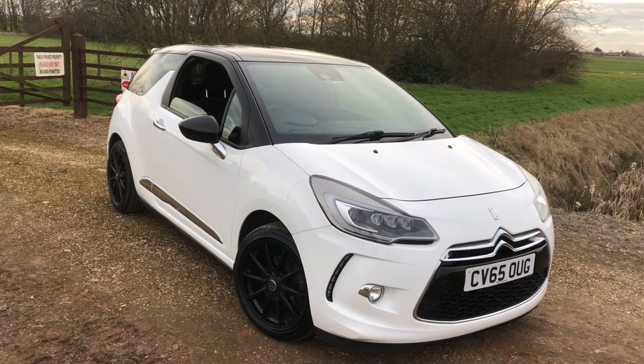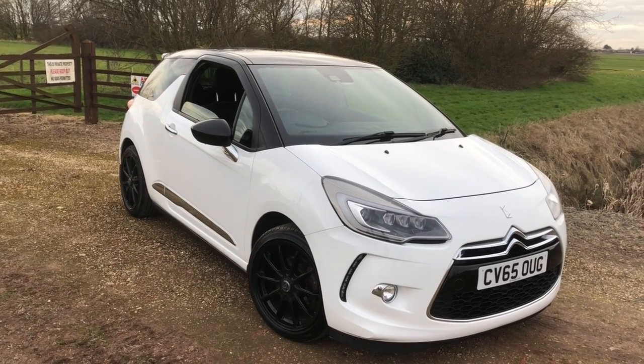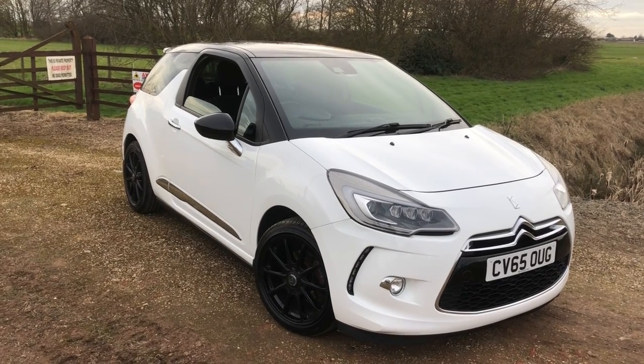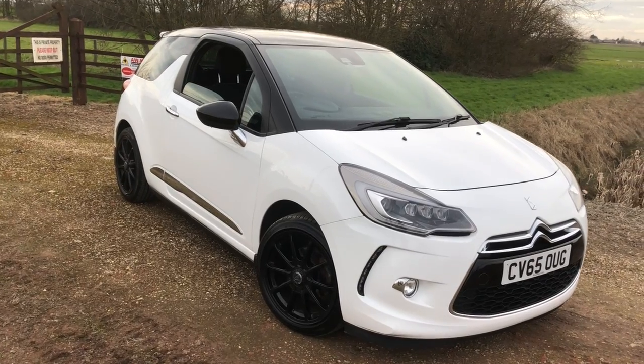Welcome to Car Sales. Here we have a DS3 1.6 diesel Sport 120 with a cam belt done. Two owners, Pearlescent Blue, full history, all stamps in the book — we'll show you those in a moment. Really, really clean car and it looks good.